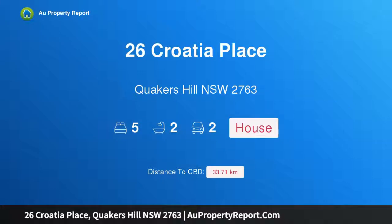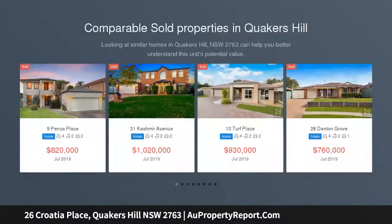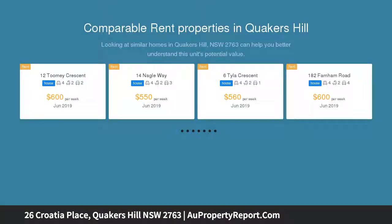Welcome to 26 Croatia Place, Quakers Hill, New South Wales 2763 — perfect for entertaining the family. Situated in an elevated and highly sought-after area of Quakers Hill on approximately 623 square metres, this magnificent brick home is sure to impress.